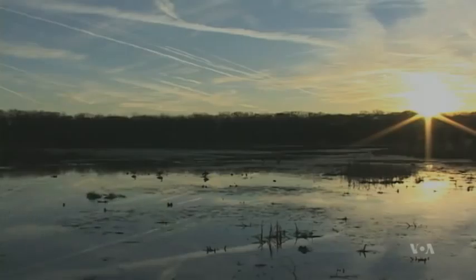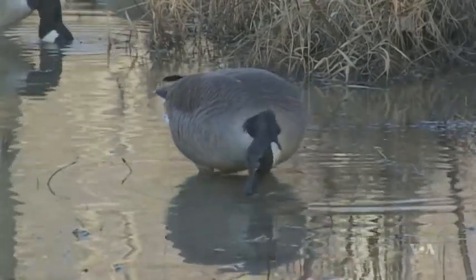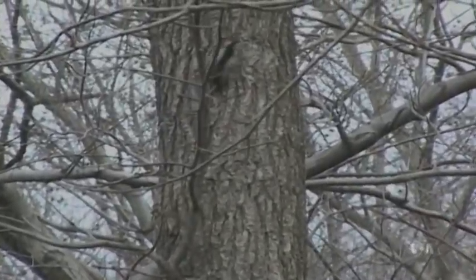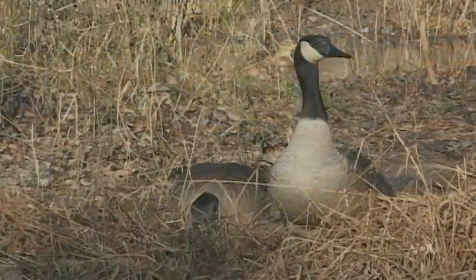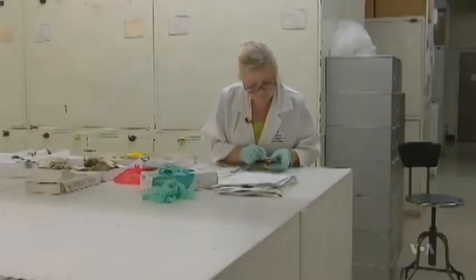So birds, rather than monkeys or gorillas that do not have those genes, are models for studying speech in humans. Jarvis expects that the avian tree will help scientists answer fundamental questions for years to come. The massive project engaged 200 researchers worldwide.